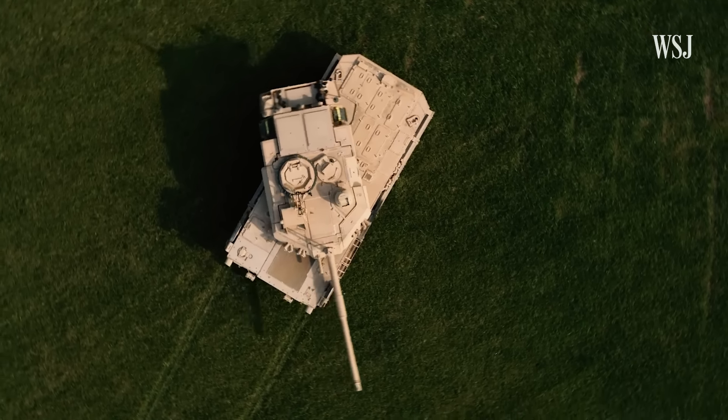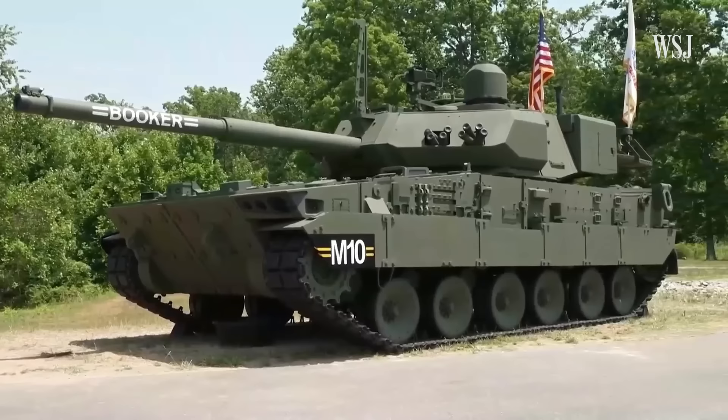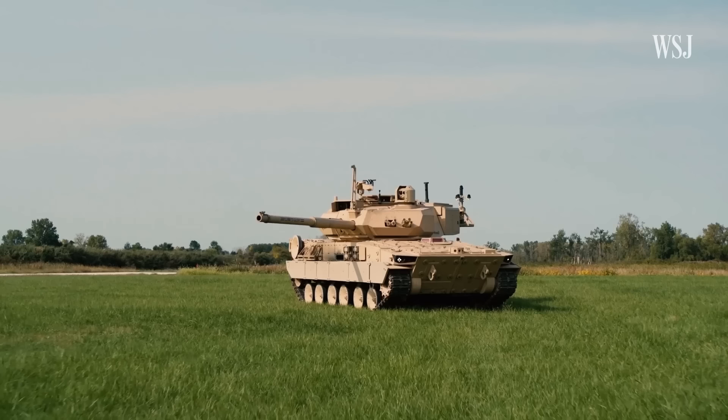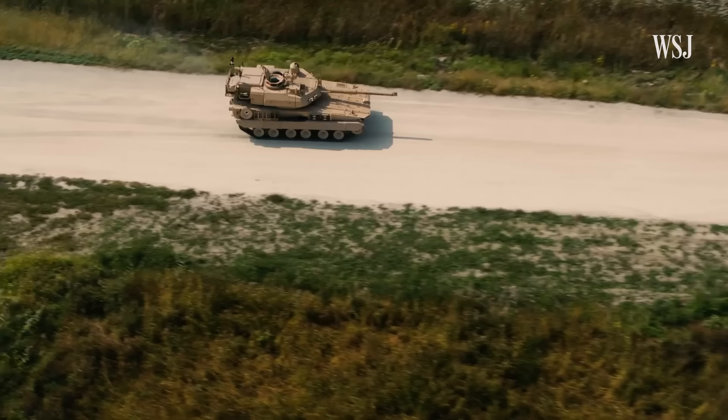For the first time in four decades, the U.S. Army unveiled a wholly new armored fighting vehicle, the M-10 Booker. It has a fully traversable turret and is armed with a 105-millimeter main gun. Some Army officials have called it a new light tank.